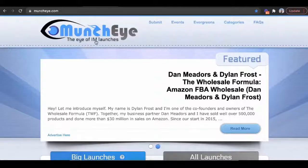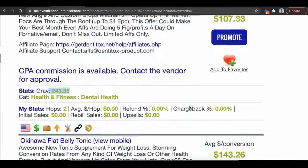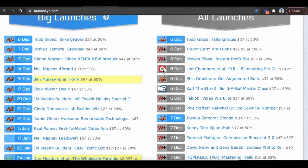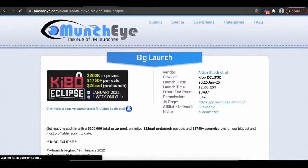Another place to find products is Muncheye.com. I like it because you can find even higher-ticket products and earn more commissions. For example, one product offers a $143 commission — one sale a day is over three grand a month, two sales a day is nearly a six-figure business. And check this out: there are Clickbank products here like Kibo Eclipse, priced at $3,497, offering 50% commissions. That's 50% of a $3,400 product.